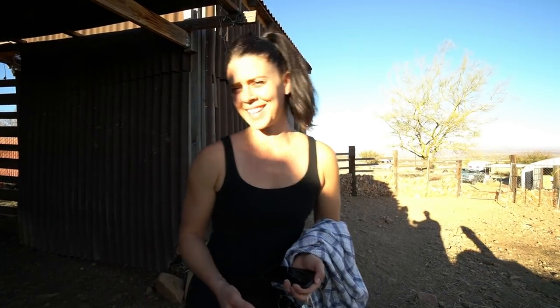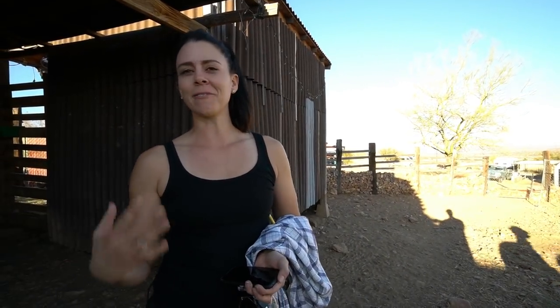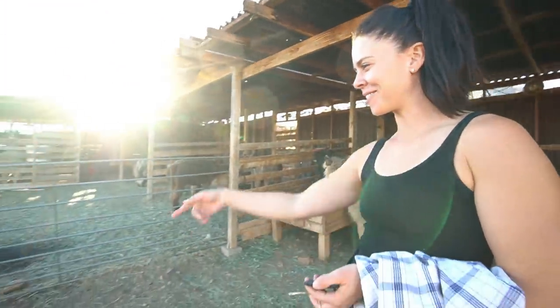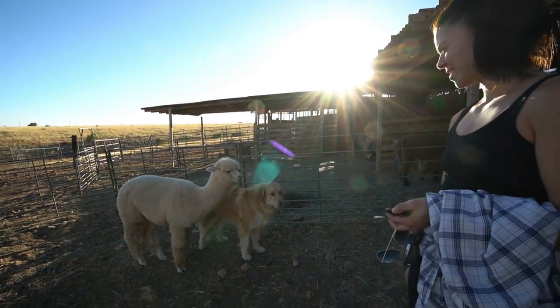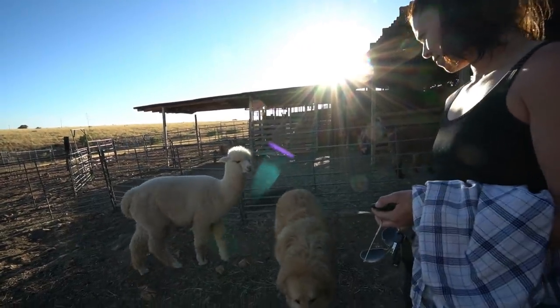They do give tours here as well if you're interested. There are all sorts of things to do from touring, petting, feeding, Airbnb-ing, and just getting some therapy watching the animals. It just makes you happy to watch these guys — they're just playing. These little ones are just a year old, they're babies, and that's one year's worth of fleece on them. They're quite fluffy.